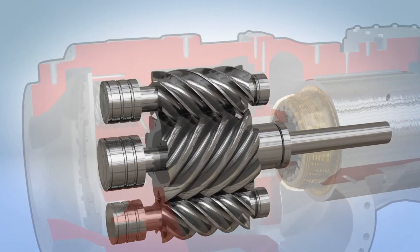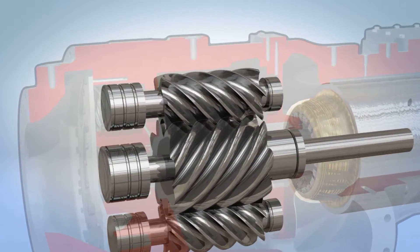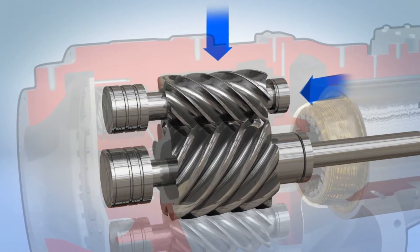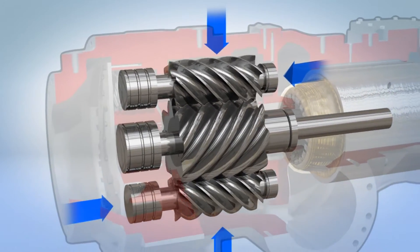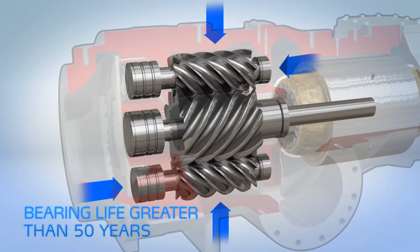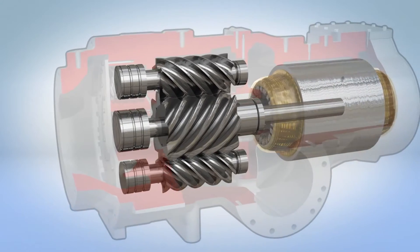Conventional twin screw compressors experience unbalanced load forces, but the innovative tri-rotor design ensures cancellation of axial and radial loads so effectively that at AHRI conditions, the lowest bearing life in the compressor is over 50 years.